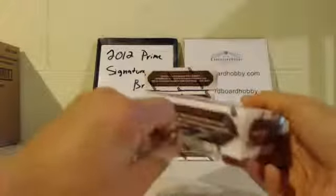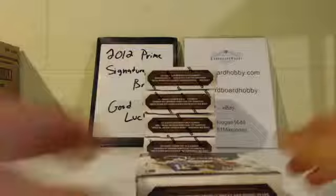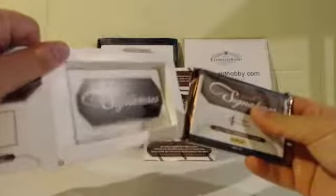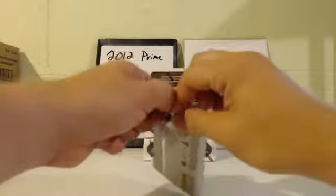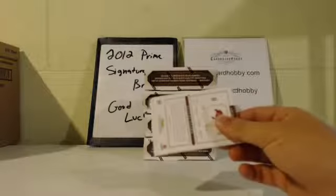All right, everybody. Good luck. First box. One pack. Empty box, guys. Here we go. First pack.